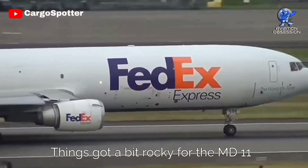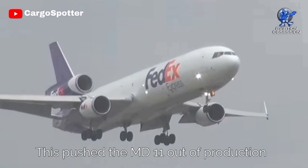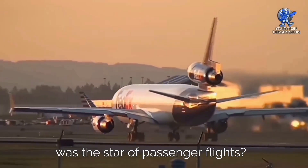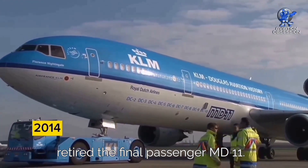Things got a bit rocky for the MD-11. The competition got tough, especially with Boeing stepping into the ring after taking over McDonnell Douglas. This pushed the MD-11 out of production by the year 2000. Those good old days when the MD-11 was the star of passenger flights had their heyday, but the chapter concluded in 2014 when KLM retired the final passenger MD-11.